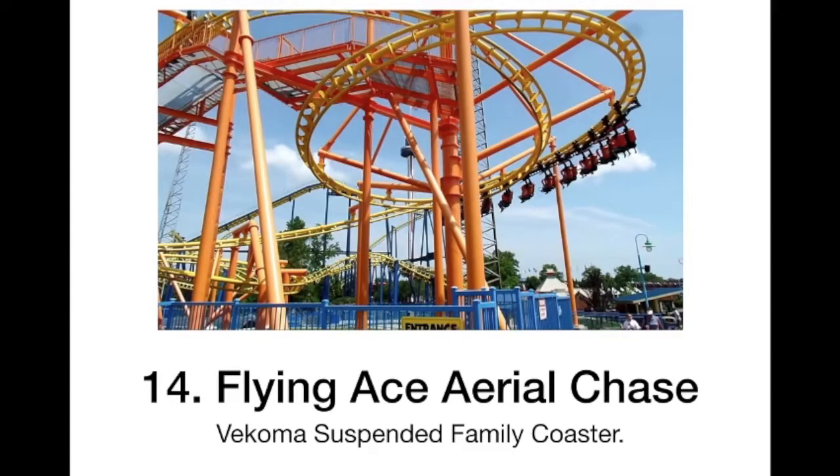At number 14 we have Flying Ace Aerial Chase. I have ridden Kitty Hawk at Carowinds, which is exactly the same, just a different theme. And it was actually pretty fun — only got one headbang. So this is not a very bad ride; it is just pretty fun.